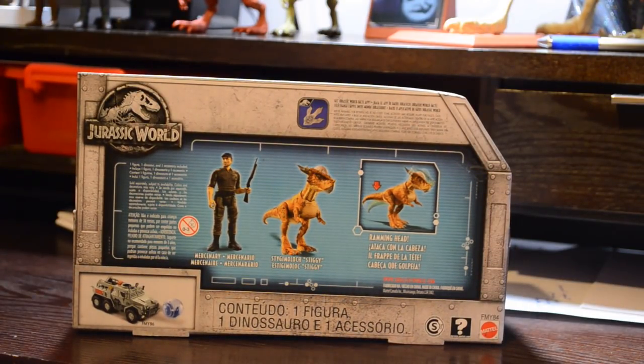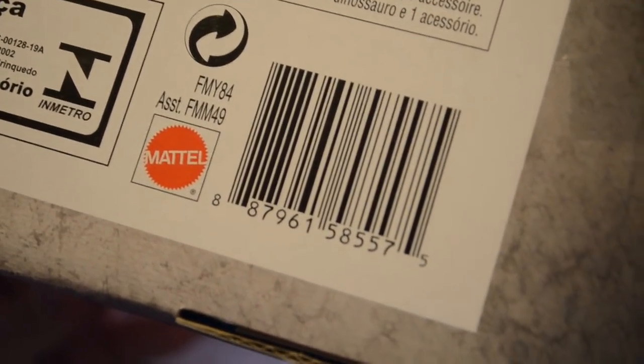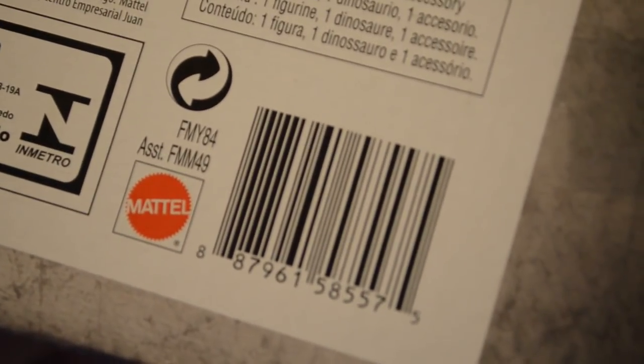Taking a look at the back of the package, we see that again it has the Jurassic World logo. We have a blue background with the contents of the package pictured. We have a Mercenary, the Stygimoloch, and an action shot showing the ramming head action which is activated by the tail. We also see the blue footprint icon indicating that there will be a QR code on the bottom of Styggy's foot. The collection picture in the lower left-hand corner is the Gyrosphere Blast vehicle. If you're looking for this product in the store, it is FMY84, and the assortment number for the story packs is FMM49.